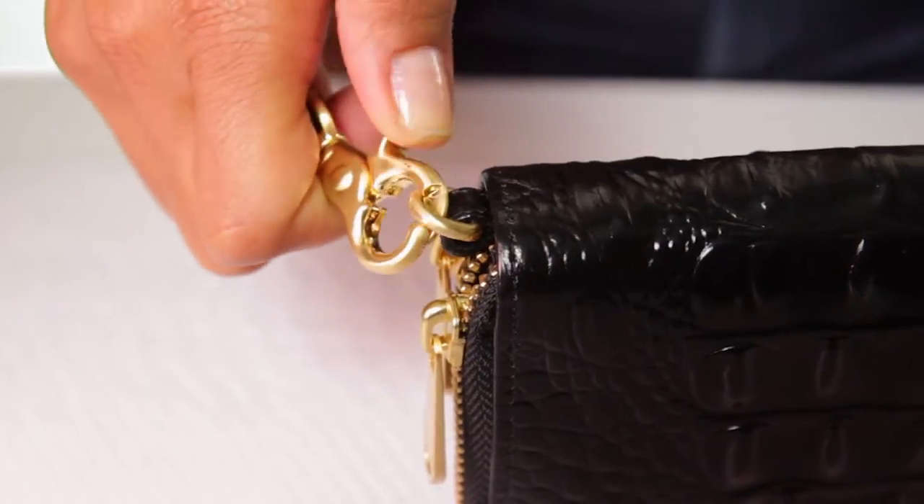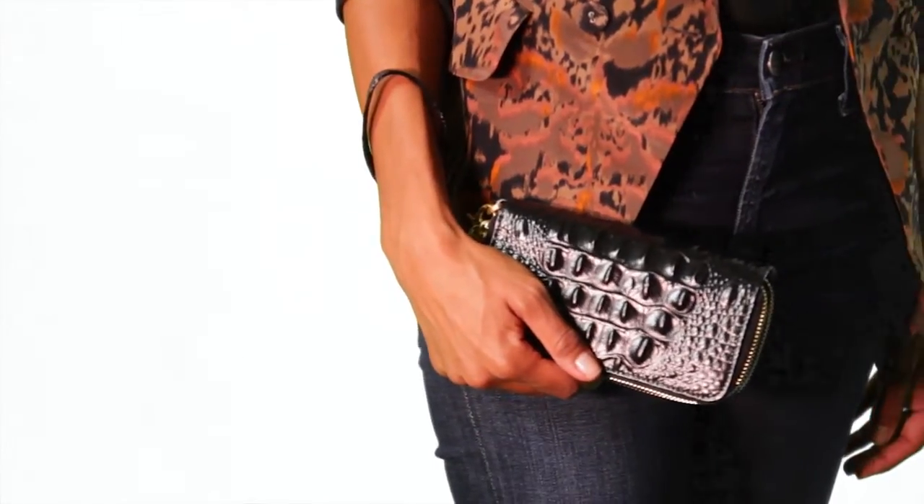Attach the wrist strap to wear it as a wristlet for a night out, or remove the strap to use it as a wallet during your day. One piece, two great ways to wear it. The Zoe Wallet.